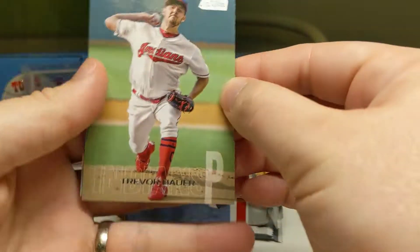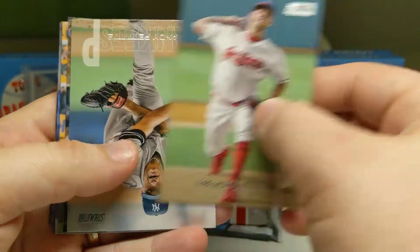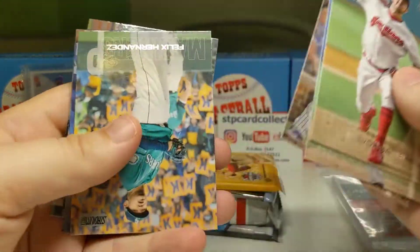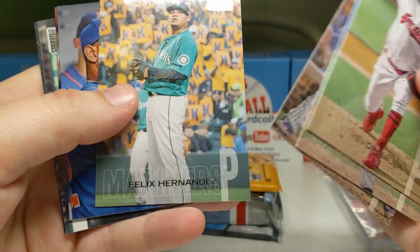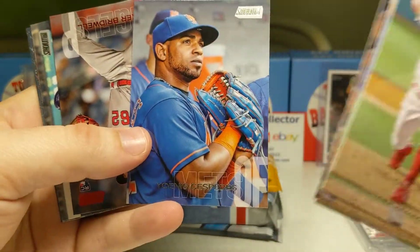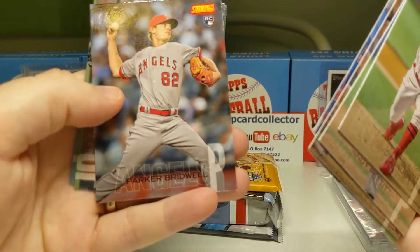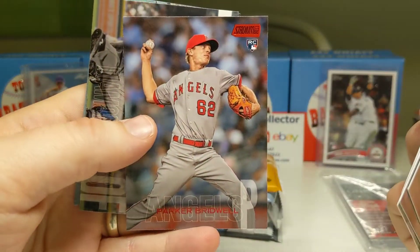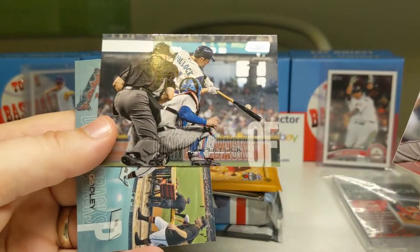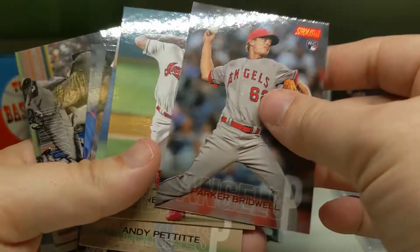If you haven't ever gotten this, it's a pretty good product. If you don't have a hobby shop near you, this is an easy way to go get cards — I don't have one near me either. We've got an Andy Pettit, a Lester, and a Suspita — his glove looks big. There's a Bridwell Rookie — it's a red foil. And AJ Pollock and Zach Godley fixing to take a splash in the pool. We got the Rookie; I think that was our only rookie.